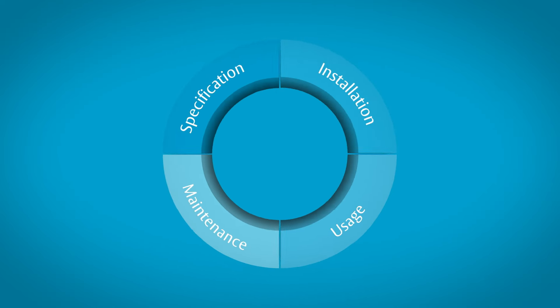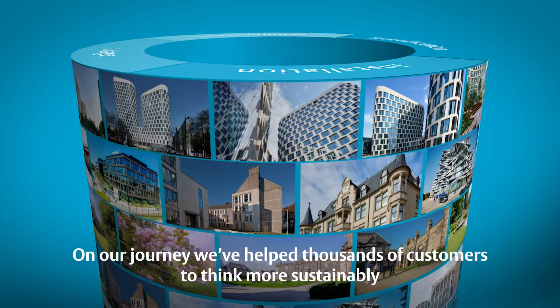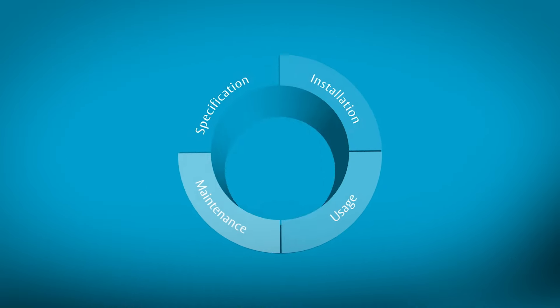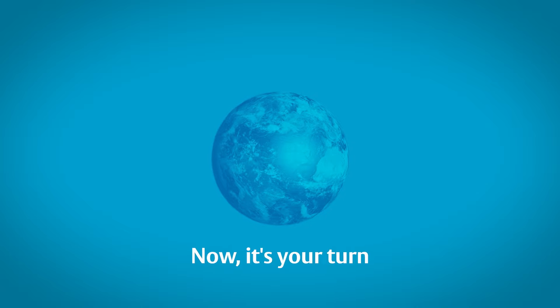Sustainability. It's a journey, for us too, on which we have already helped many of our customers to think more sustainably. Now it's your turn. Join us on our journey, and let's work together to make your building's access even more sustainable.